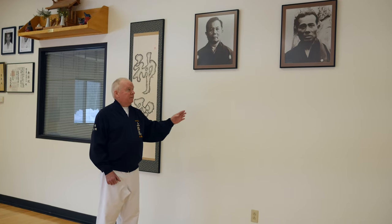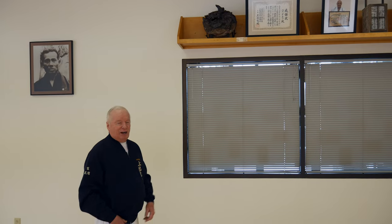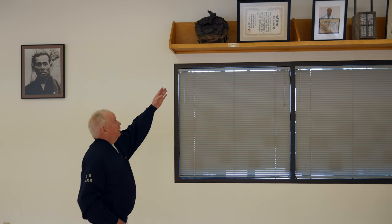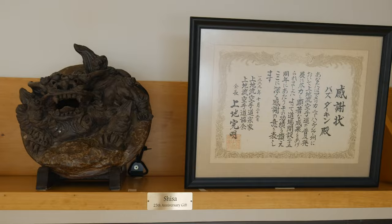The main focus of our shomen is the pictures of Kanbun Ueichi, the founder of our style, and his son Kanei Ueichi. On our shomen we also have Shisa, which is an iconic artifact in Okinawan culture — half lion, half dog — and that was presented to us by the Ueichi family on our 25th anniversary.